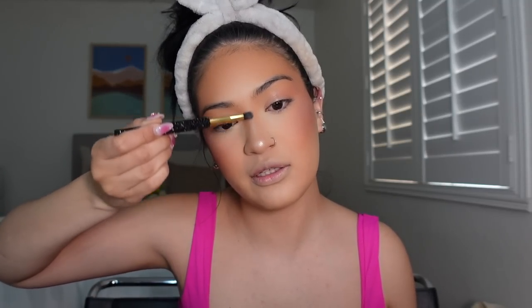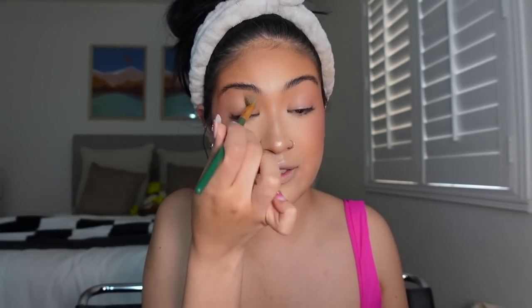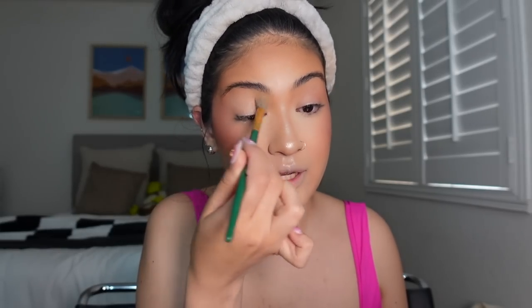The nose already looks pretty good but adding highlighter makes it a little more snatched. I'm adding Soft and Gentle by MAC — this brush is from one of Crystal Cosmetics' brush sets. For eyes lately I've just been doing two colors to give a little something. Right now I'm adding the MAC Paint Pot in Soft Ochre as a base.